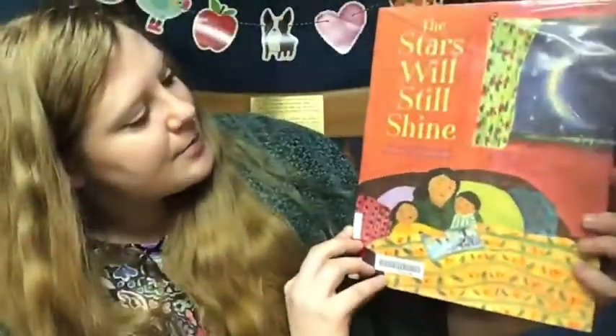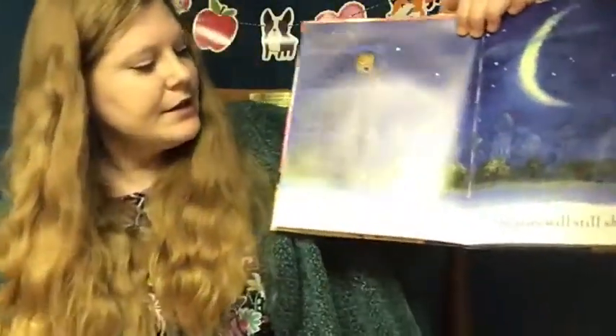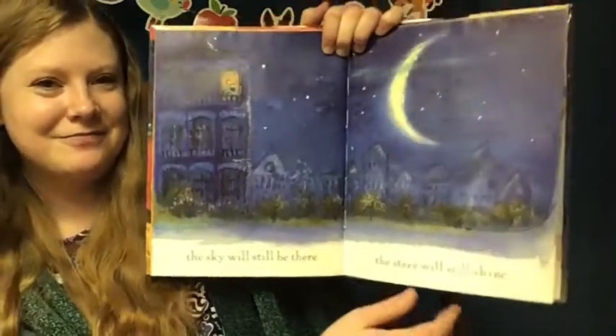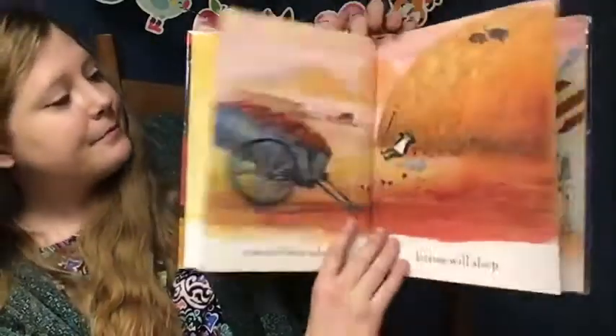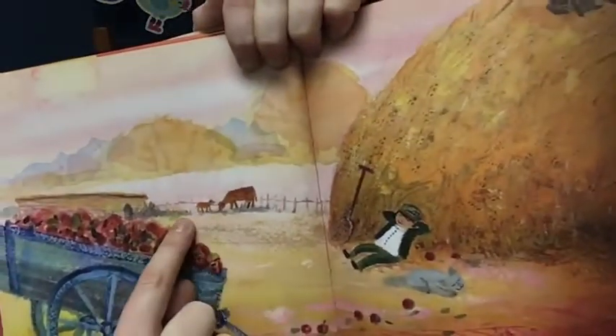So our book about the new year today is called 'The Stars Will Shine.' This book is written by Cynthia Rylant and it's published by HarperCollins. This is just a good book to begin the year — these are all the things that can happen in just one year. This new year, the sky will still be there, the stars will still shine, birds will fly over us and church bells will chime. Cows will have calves — you see, this cow had a baby; a baby cow is called a calf.